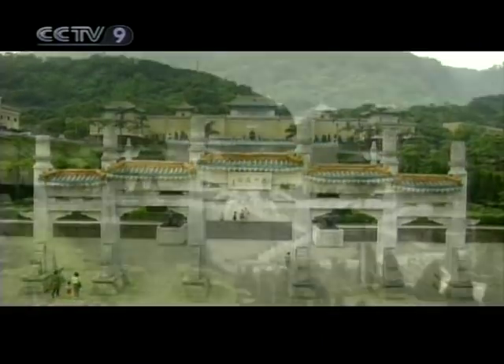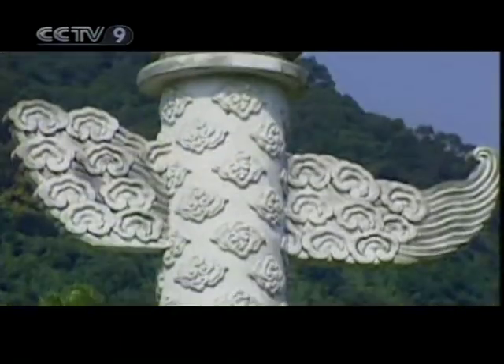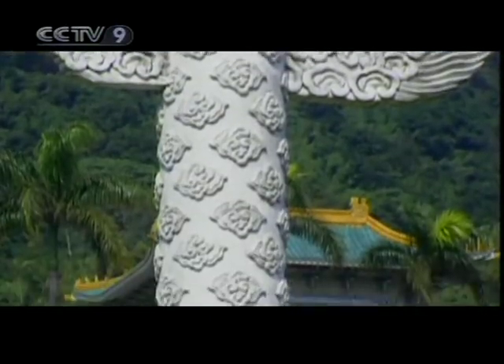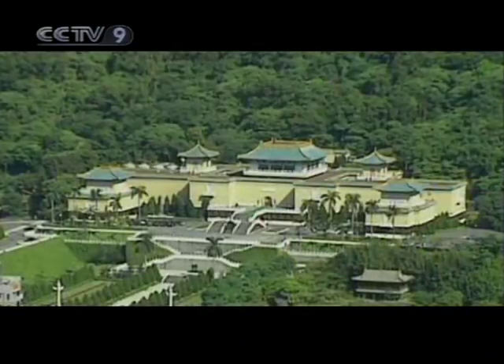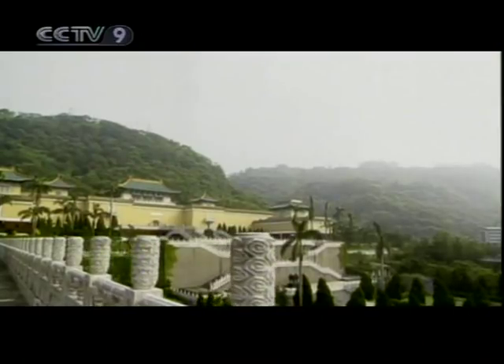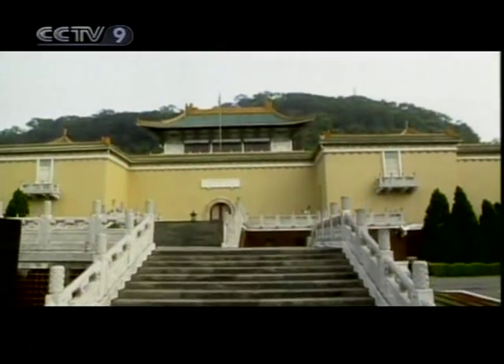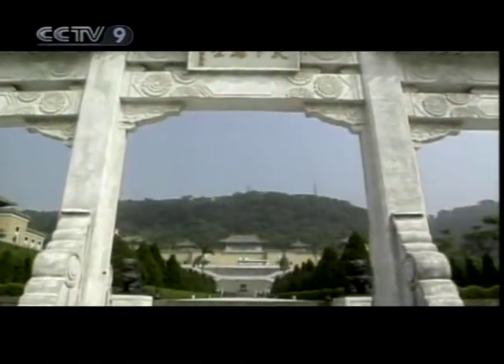The Imperial Palace Museum of Taipei was constructed between 1962 and 1965 in a classical Chinese Imperial style, with light blue tiled roofs, cream walls, and white banisters. The effect is one of elegant simplicity.